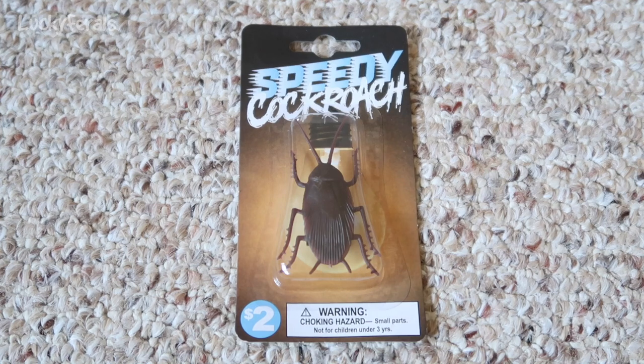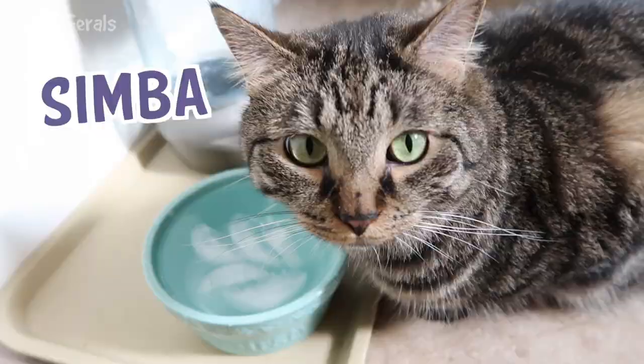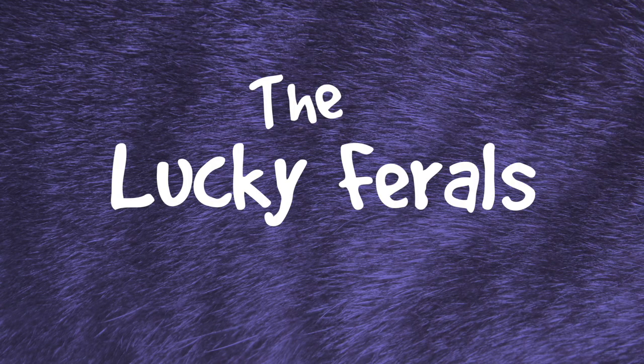I bought the cats a speedy cockroach. This was two dollars at Five Below. I thought they might like chasing it around. It looks kind of gross because it looks really real and I don't like bugs. Stella, Splash, Simba, Hydrox, and Boo — the Lucky Farrells.